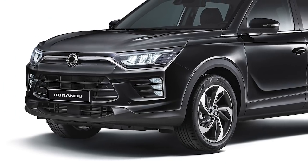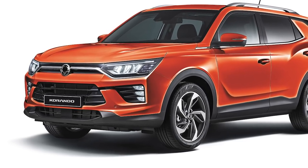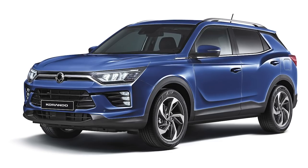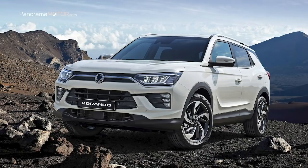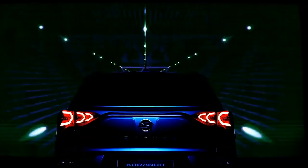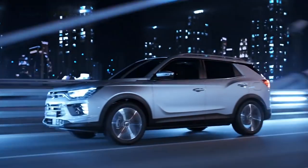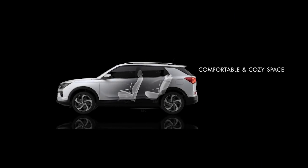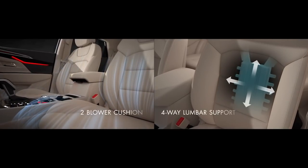Más largo, más ancho y más bajo que el automóvil al que reemplaza, el nuevo Korando mide 4,452 metros de largo, 1,870 metros de ancho y 1,620 metros de alto, con una distancia entre ejes de 2,675 metros, uno de los más largos de su clase. El SsangYong Korando 2019 tiene un aspecto completamente nuevo diseñado para maximizar el carácter robusto del automóvil. El espacioso interior ofrece más espacio para la cabeza y en el asiento trasero que sus rivales, con un habitáculo de alta tecnología y sensación premium.